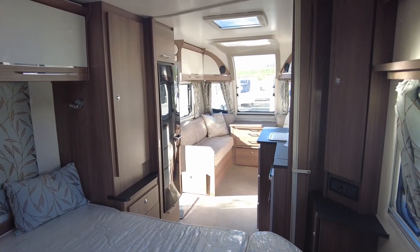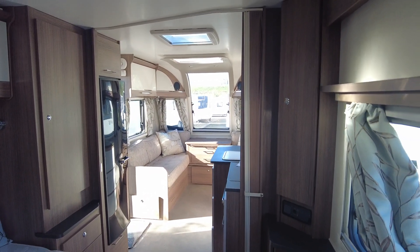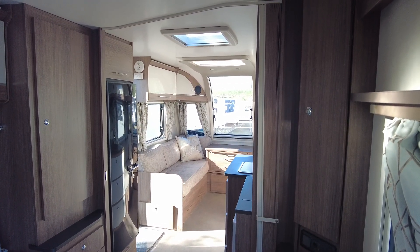If you're interested in this model — it is fresh in and we haven't got a price just yet — give us a call on 01743 282 400. Ask for me, Harry, and I will get you any details that you need. Bye for now.